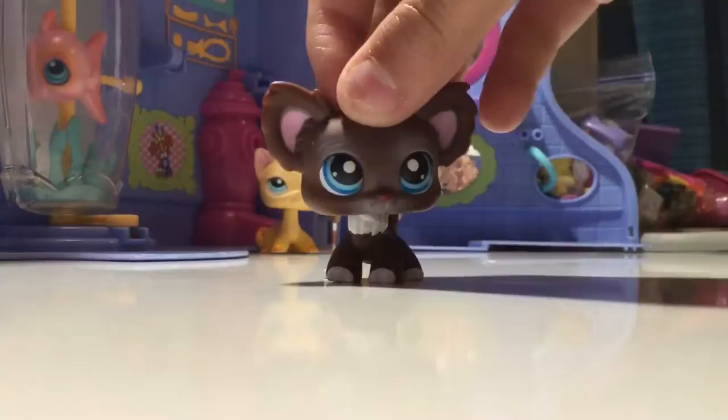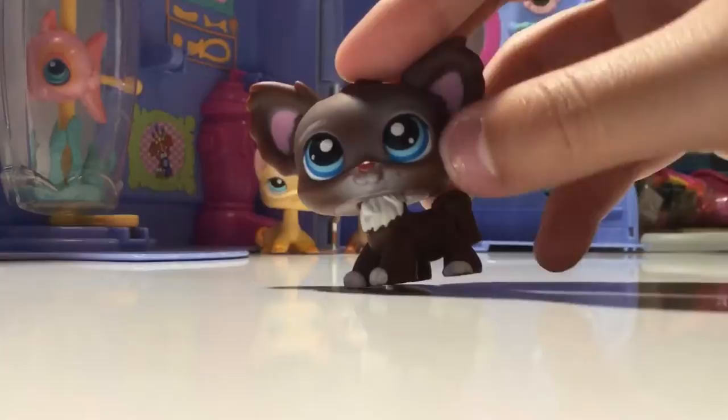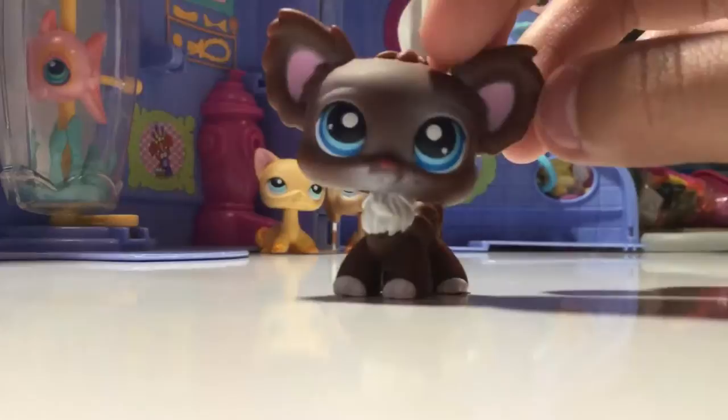Next LPS is this really cute chihuahua. I usually name her Phoebe. She is very cute - I love her to death. She's a dark brown chihuahua with blue eyes and white around her nose and eyes that fades away, and she's got a white chest and little white paws. She is a G1, and she's like one of my favorite LPS. Her eyes are just so cute, and she's got little pink ears.